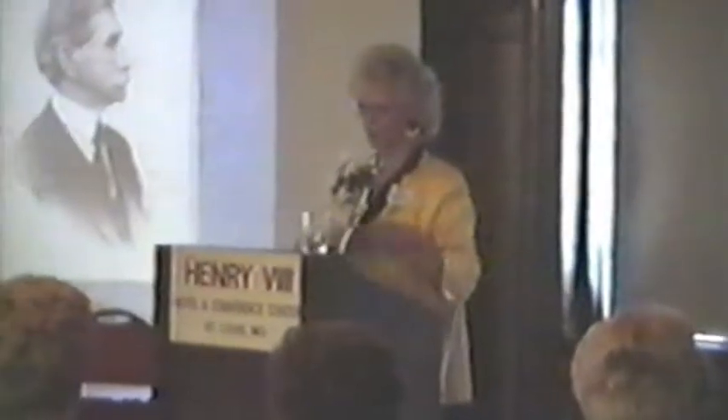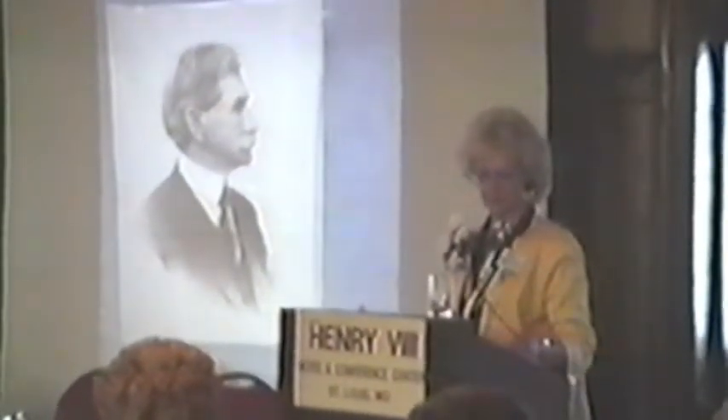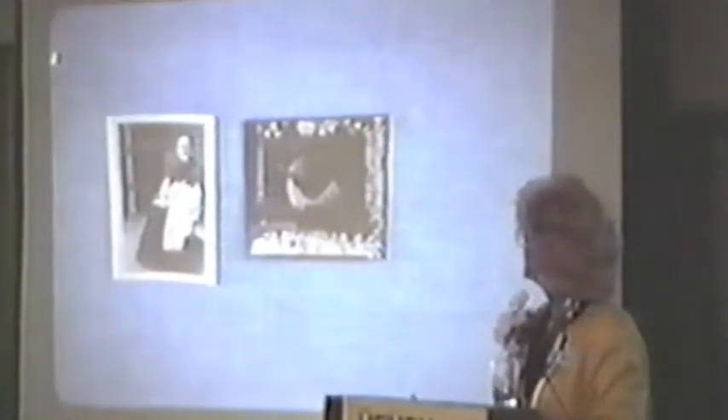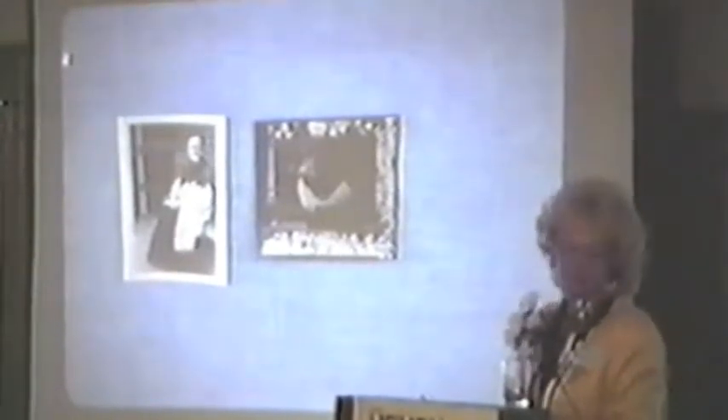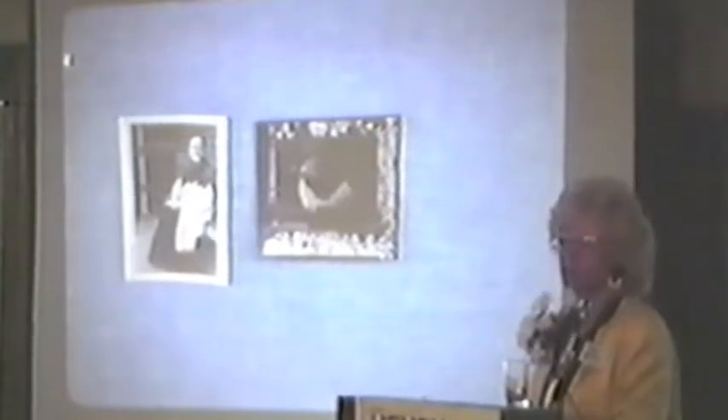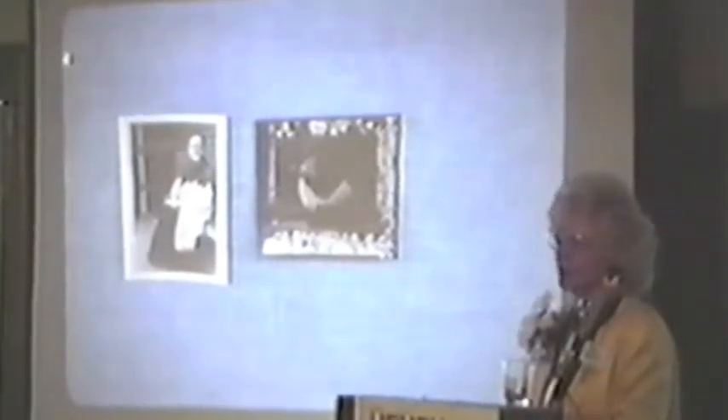I'm sure you'll recognize this as the portrait of R. Atkinson Fox that Ann sent to me, and it is in the book. On the left — these are slides taken of photographs — is R. Atkinson Fox's mother, and on the right is his wife, Anna Gatlin, who was young. I really think you can see the resemblance to some of the portraits, particularly the forest portraits of the mothers and children. I just see a striking resemblance in those.